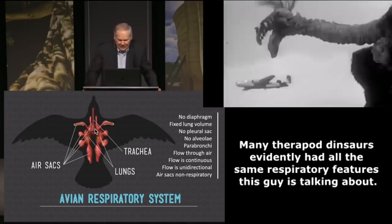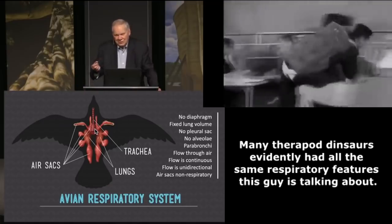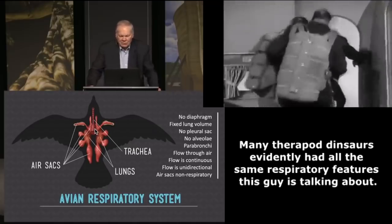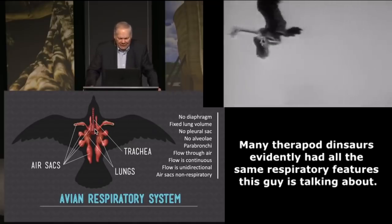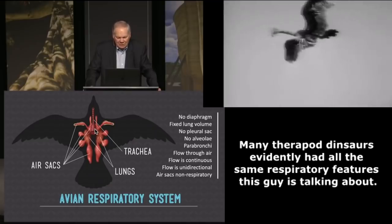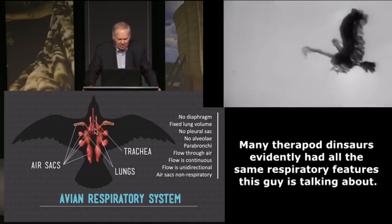Birds technically do not have alveoli — the little gas exchange sacs that air goes into. Instead, they have a totally unique structure called parabronchi. It's a flow-through air system. The flow through the lung is continuous and unidirectional, so it's not going in and out the same part of the respiratory portion of the lungs.